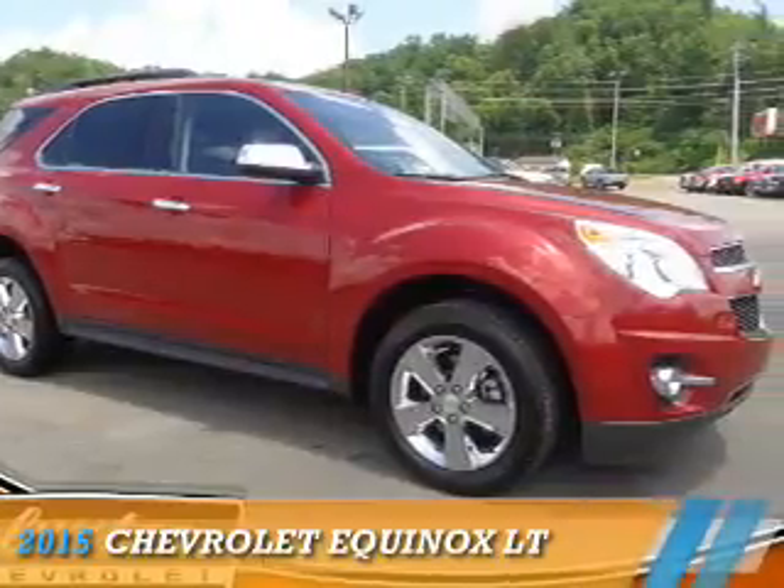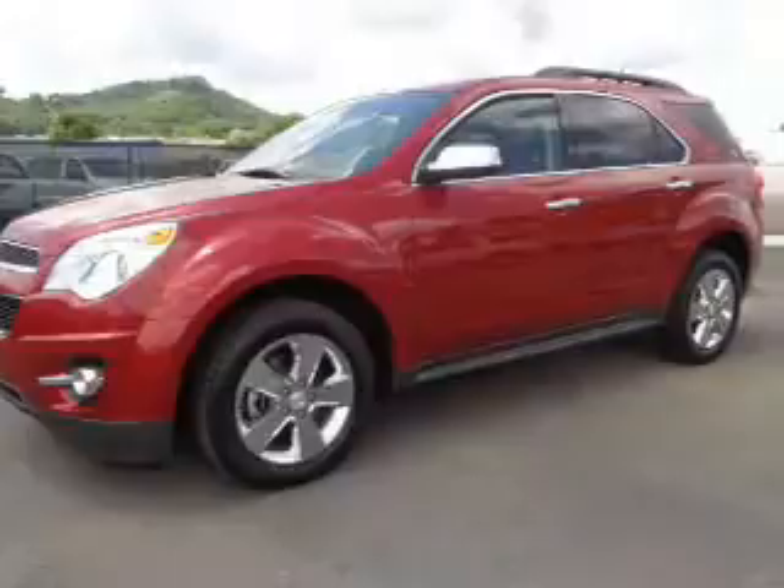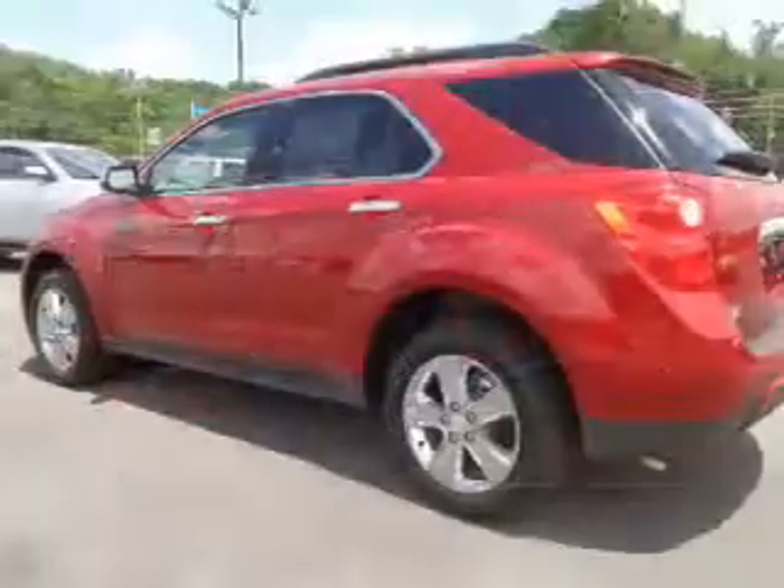Presenting the 2015 Chevrolet Equinox. It's powered by front-wheel drive, a 2.4-liter four-cylinder engine, and a six-speed automatic transmission.